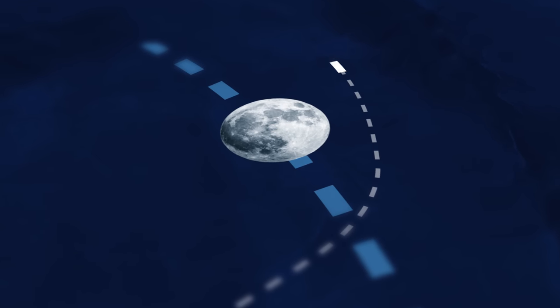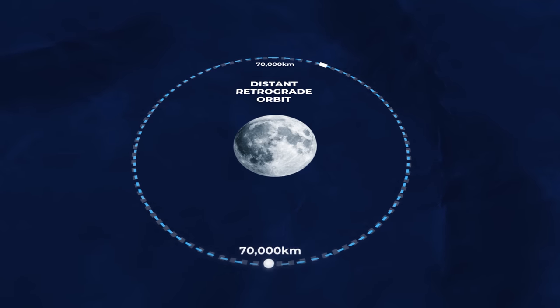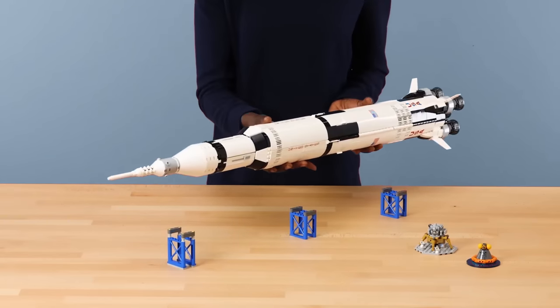In this video, we're going to look at the incredible physics behind getting Artemis 1 to its unusual orbit around the Moon. We'll also be announcing the winner of the previous giveaway, so make sure you stick around to the end of the video.